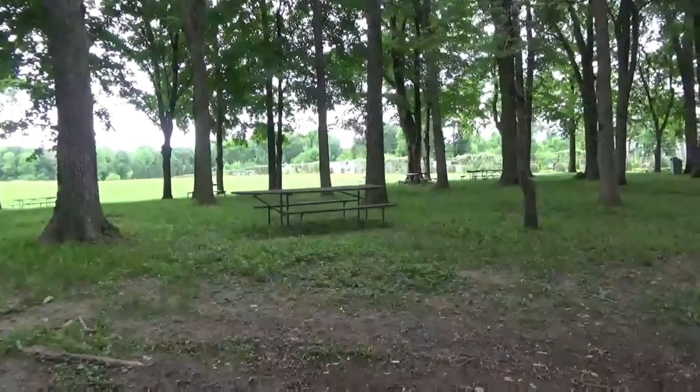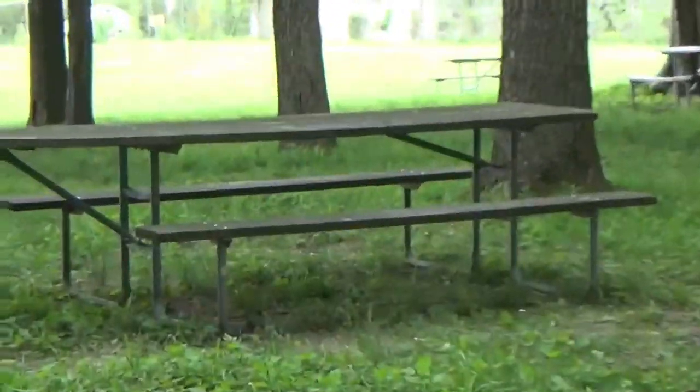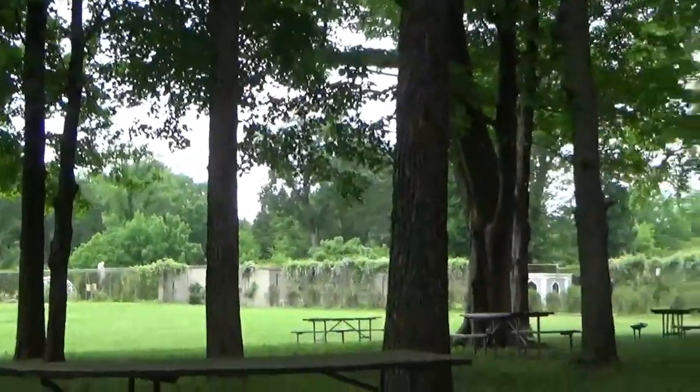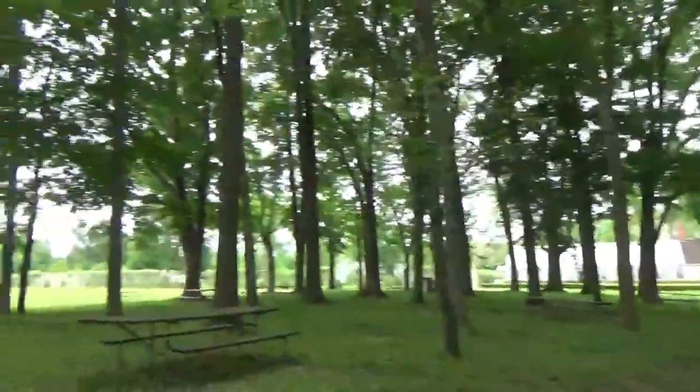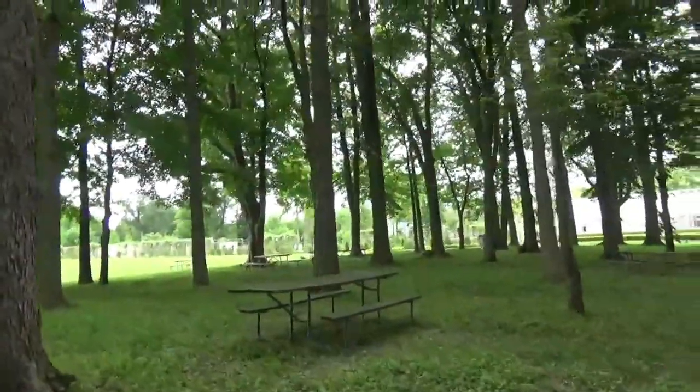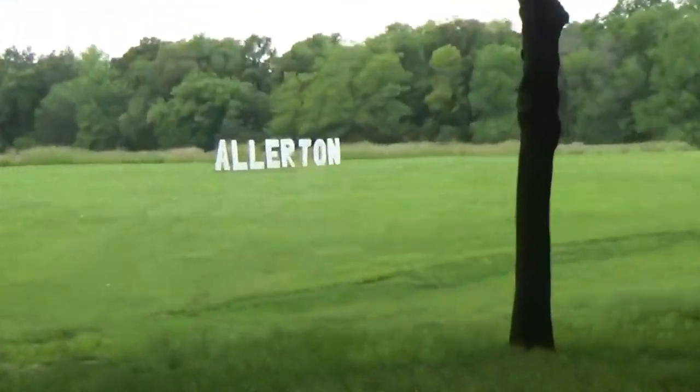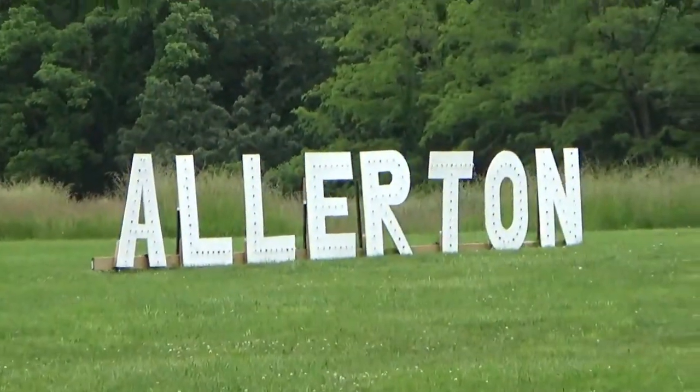You can actually bring a picnic lunch and eat over here — there are eleven benches around the area. Here's the sign — it just says Allerton and it's in the meadow.